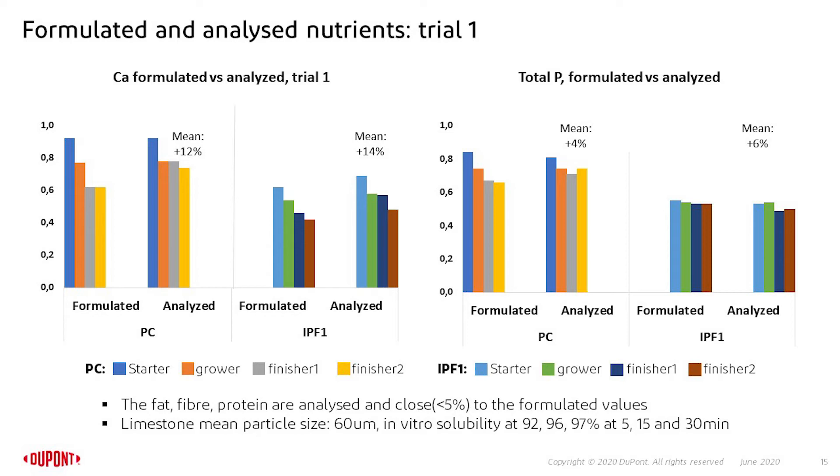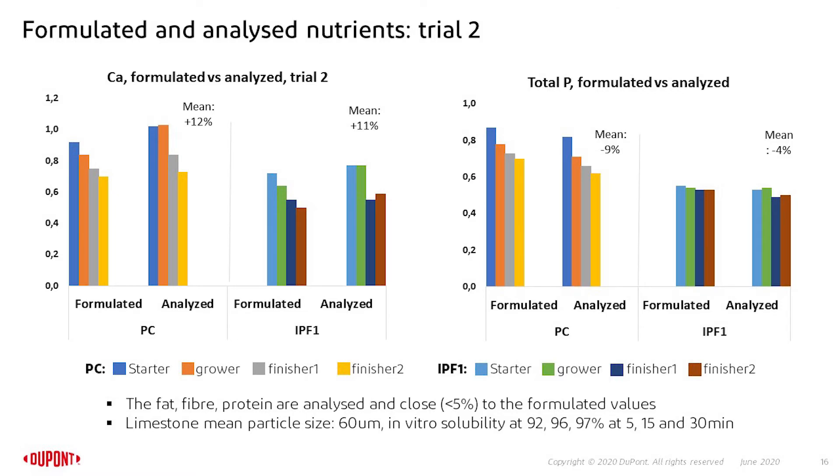Formulating a diet is one thing, but you need to check if what was formulated is actually what is being fed to the animals. We checked the most important parameters of the diets for all different phases, using proximate analysis for fat, fiber, starch, and calculated energy. All of these were within 5% of the calculated values for all phases and treatments. The only deviation was calcium, which had a slightly higher deviation — not uncommon as an analysis issue. The limestone used had very high solubility and levels were adjusted accordingly. The same pattern was observed in trial 2.